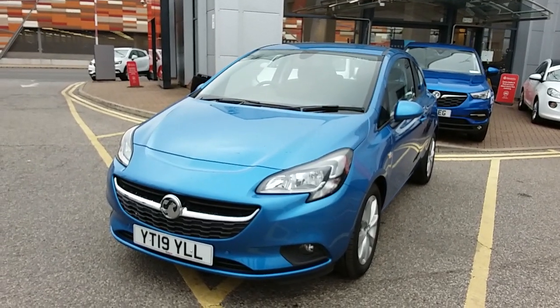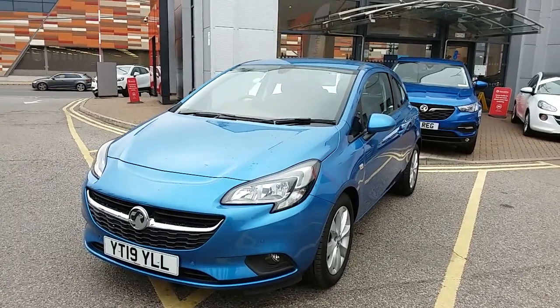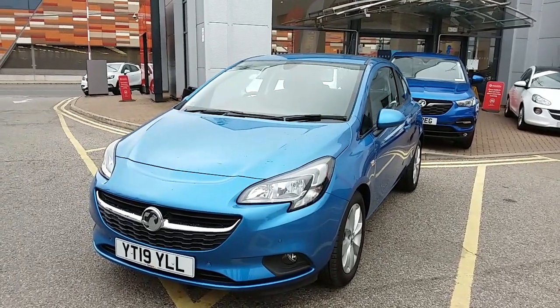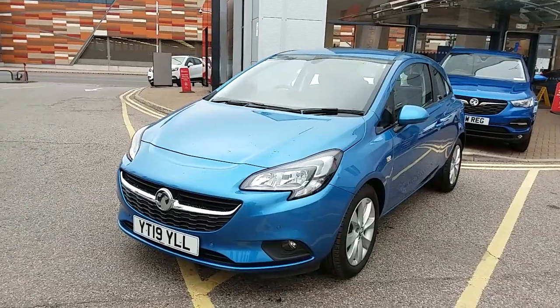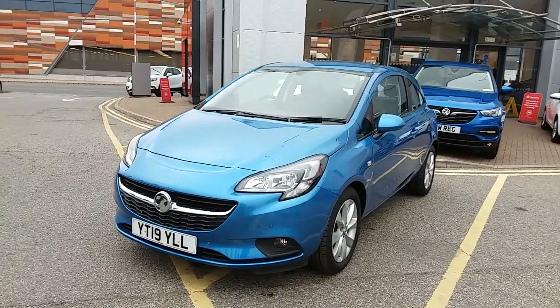Welcome to our 2019 Vauxhall Corsa Energy. This car has a 1.4 litre petrol engine which produces 75 brake horsepower and runs at around 55.4 miles to the gallon. This car has only had one previous owner and will come under the balance of the manufacturer's warranty.